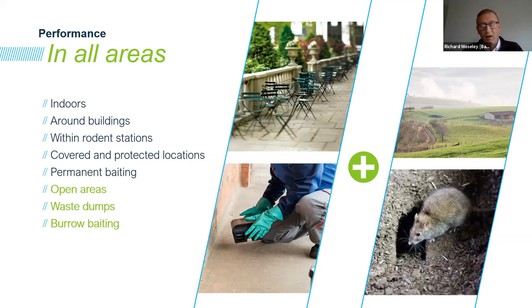With burrow baiting — following all the right requirements and the CRRU code's guidance — we can take the bait directly to the target species. For those who've done pest control for some time and realise the benefit of taking the bait to the target species and avoiding areas in between burrows and buildings, the flexibility with this product is very good. It allows us to really go and take the product to the target species.